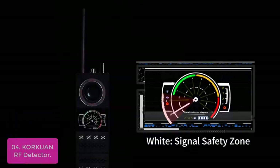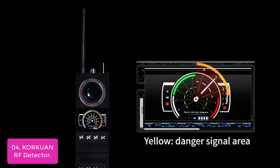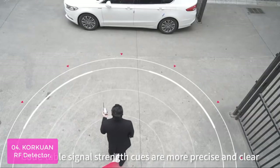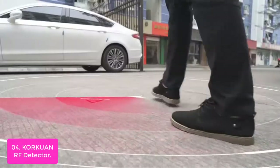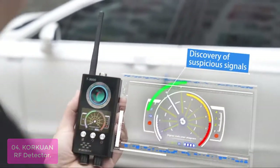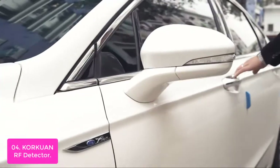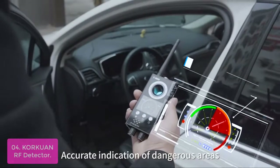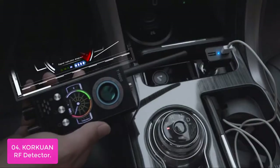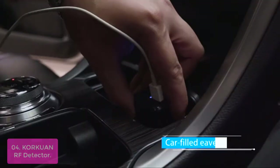List number 4: Corquin RF Detector. Corquin Company is committed to developing the latest anti-spy detector to protect your privacy from leaking. Through customer feedback, they have upgraded and released this RF detector and camera finder. The newly added artificial intelligence mode can automatically and accurately identify eavesdropping, telephone tapping, digital eavesdropping, tracking, vehicle eavesdropping, wireless pinhole cameras, wired cameras, and electrical sources. The best choice is the Corquin Signal Detector.